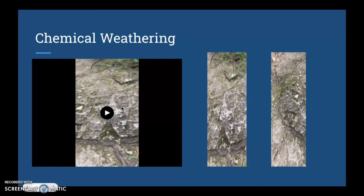The video just shown was a quick glimpse of moss growing on rocks, which is an example of chemical weathering.